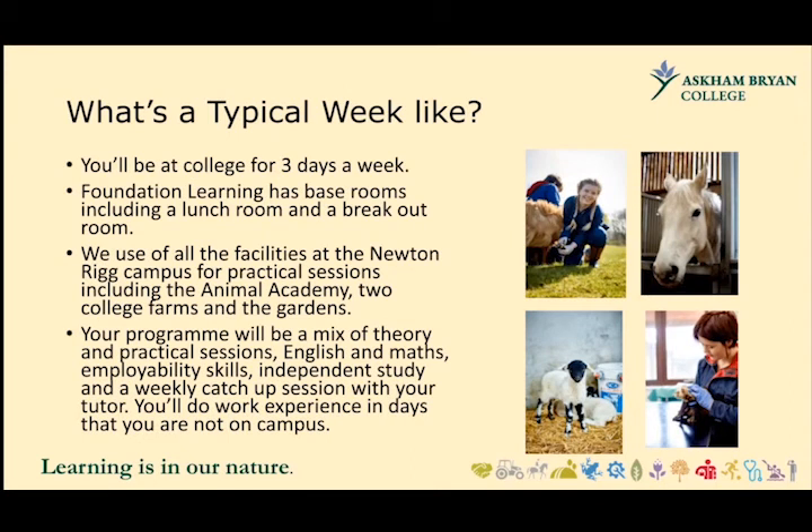What's a typical week like in Foundation Learning at the Newton Rigg campus? You'll be at college for three days a week. Foundation Learning has base rooms, including a lunch room and a breakout room, but we also use all the facilities at the Newton Rigg campus — the library, Brambles restaurant, the science labs, and all the different teaching classrooms. For practical sessions, we use the Animal Academy, the two college farms at Sennelones for beef and dairy cattle, and Lowbeckside for sheep, and the award-winning college gardens.